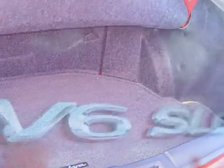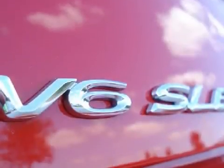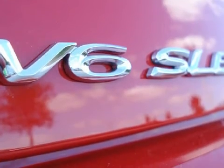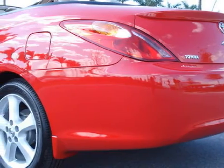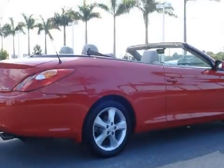It also gets an estimated 29 miles per gallon on the highway and 20 in the city. For your comfort, this convertible has cruise control and a ventilation system equipped with recirculation settings and micro-filtration.